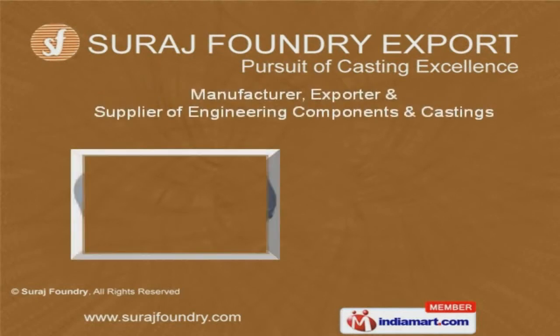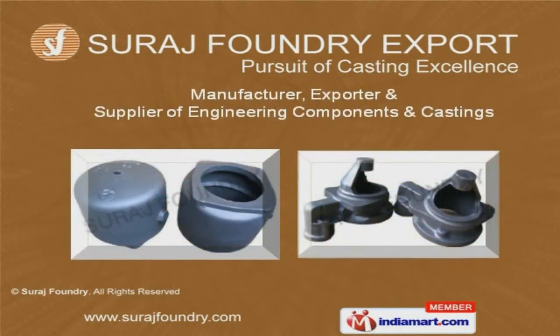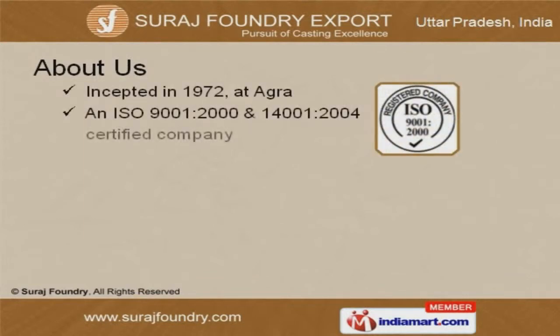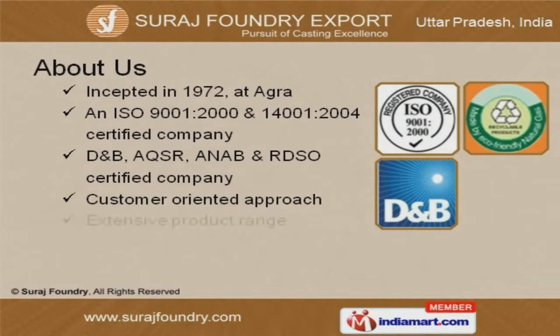Welcome to Suraj Foundry, export manufacturer, exporter and supplier of engineering components and castings. Incepted in 1972 at Agra, we are an ISO 9001, ISO 14001, and RDSO certified company.